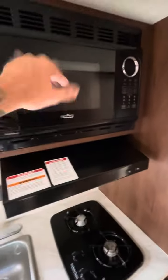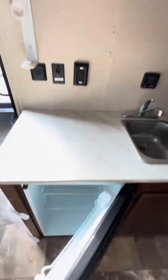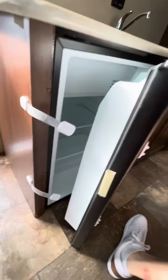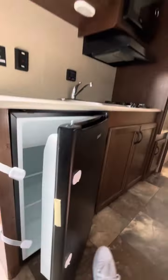Lots of counter space here to prep, right over your two-burner stove. You got your microwave up there, got your fridge down here. Looks like they added a couple extra locks to keep it secure when it's going down the road.